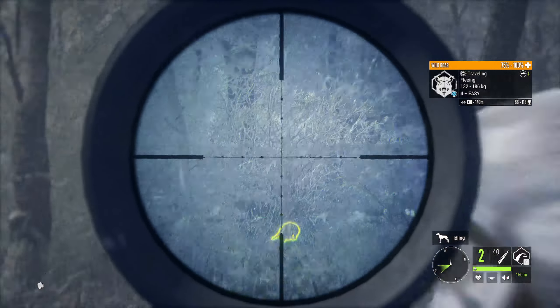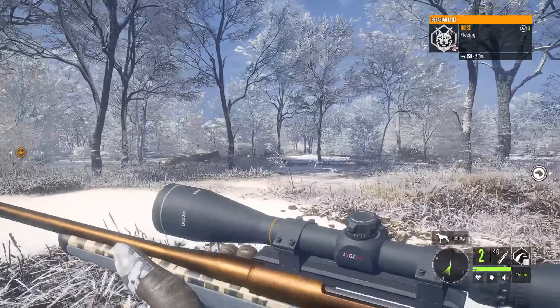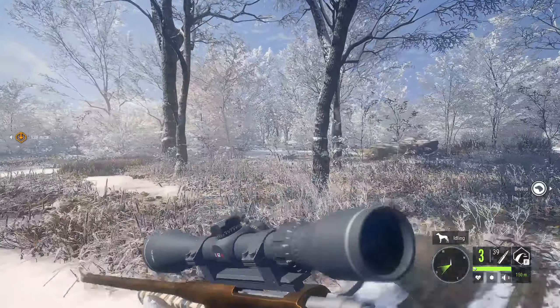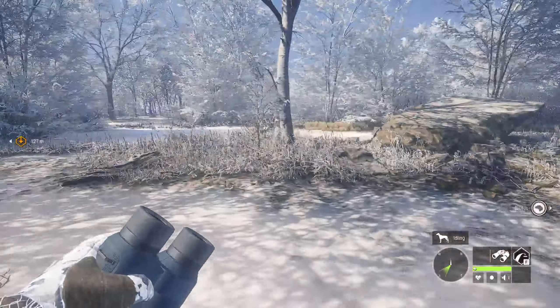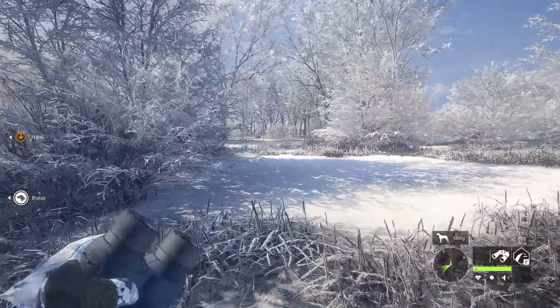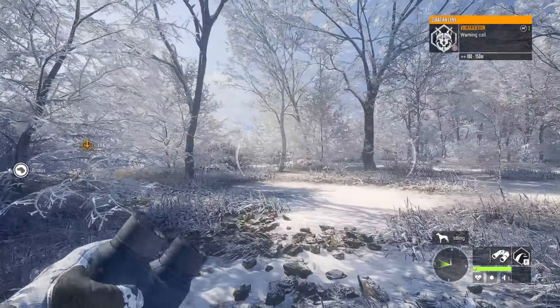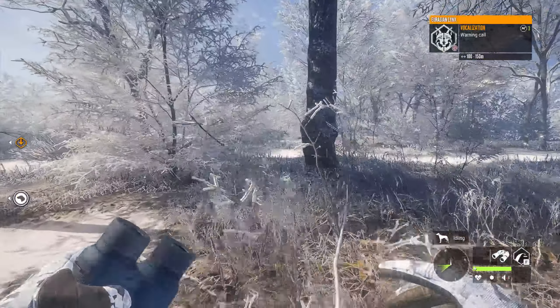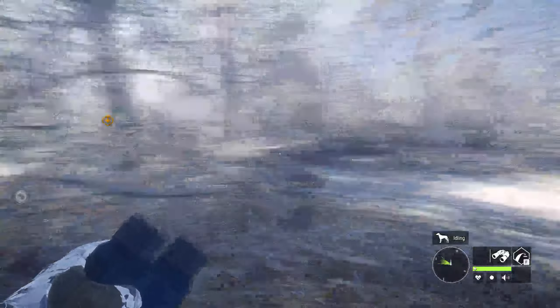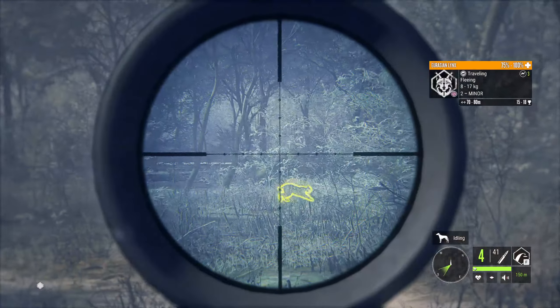Found a wild boar here - ended up taking that down with one shot. Also have a Eurasian lynx over there, but it's a female and the odds of her being gold are virtually zero. So I'm pretty much not going to waste my time on any of the female calls that I hear, because money is not an issue for me and I'm already max level. I'm really only looking for trophy animals at this point. Lots of females around here - not particularly helpful. There's our camp right over there, let's grab this boar real quick.